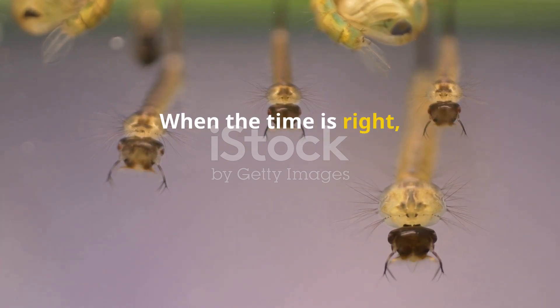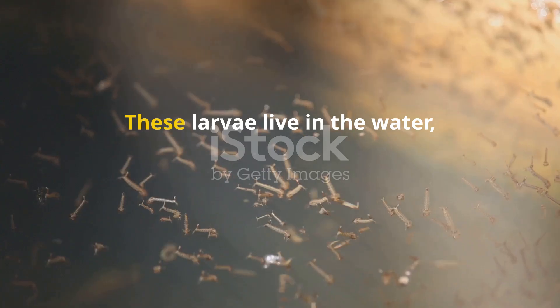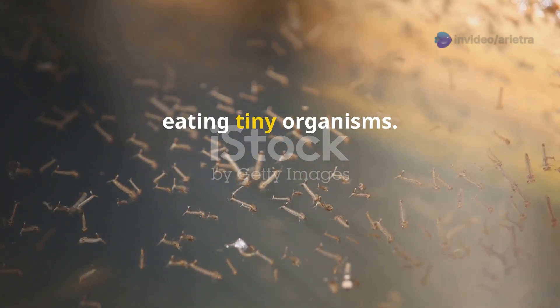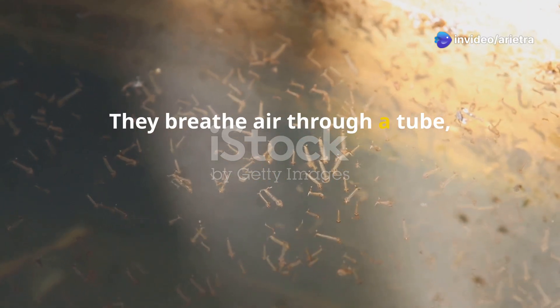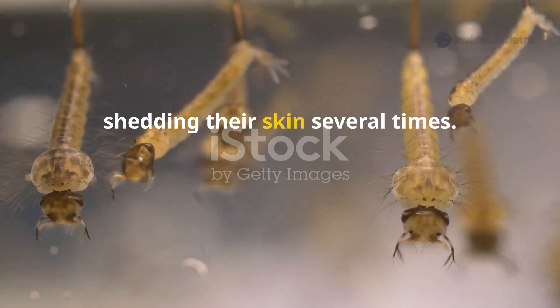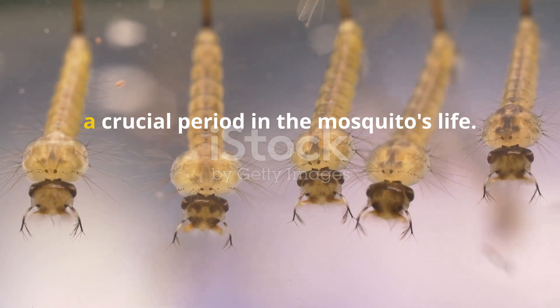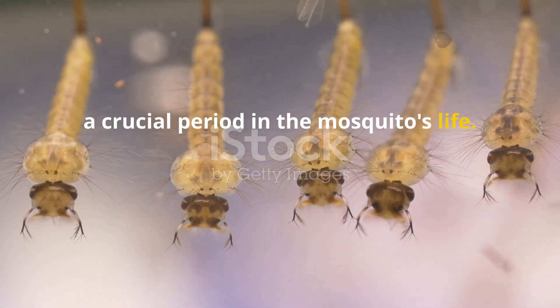When the time is right, the eggs hatch. Out come wriggling larvae, called wigglers. These larvae live in the water, eating tiny organisms. They breathe air through a tube, poking it above the water's surface. The larvae grow quickly, shedding their skin several times. This stage lasts about a week — a crucial period in the mosquito's life.